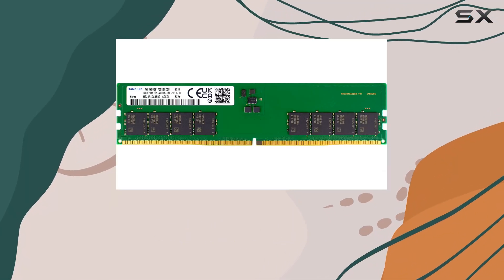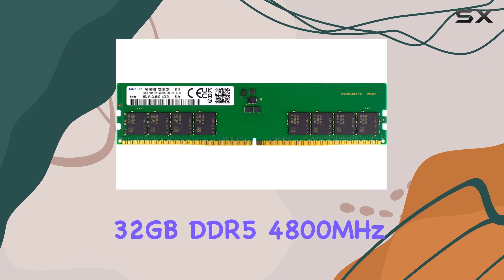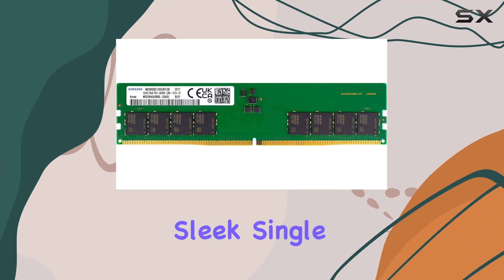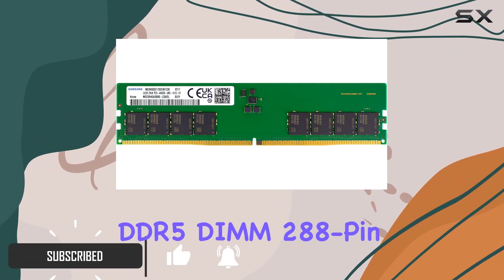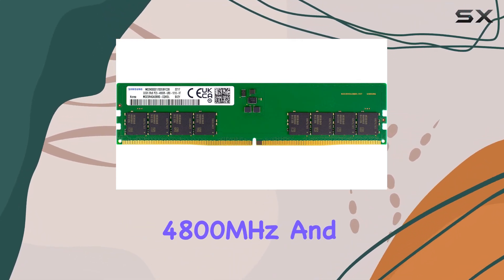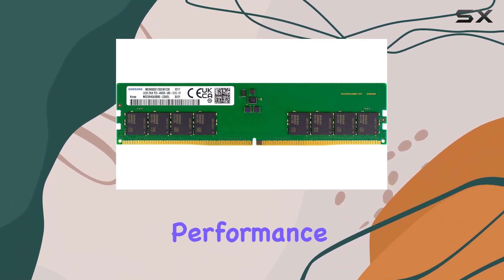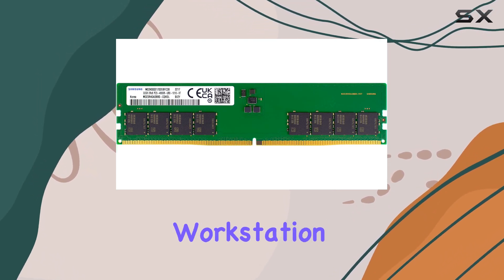Today we're diving deep into the realm of cutting-edge desktop memory with the Samsung 32GB DDR5 4800MHz RAM module. This single 32GB module boasts impressive specs: DDR5 DIMM 288-pin configuration, speeds up to 4800MHz, and operating at a low 1.1V, maximizing both performance and efficiency.